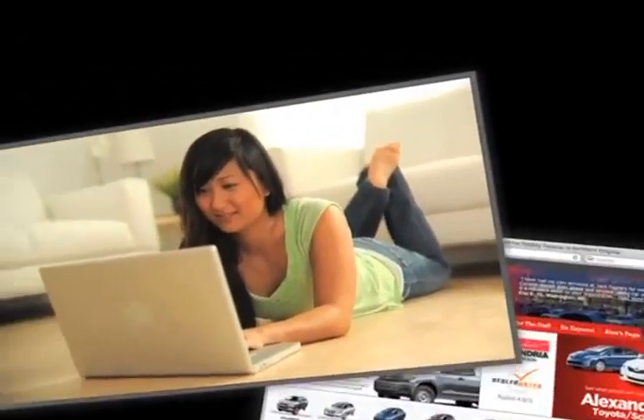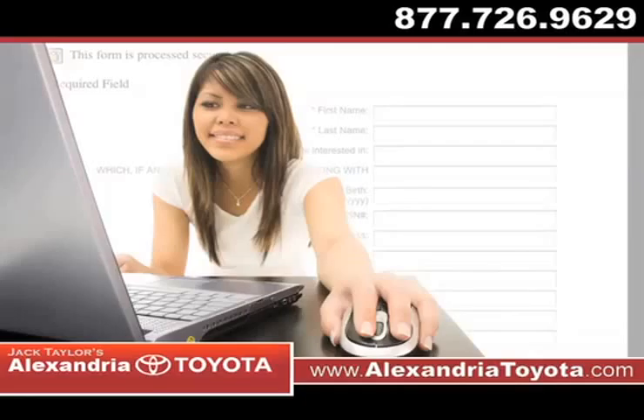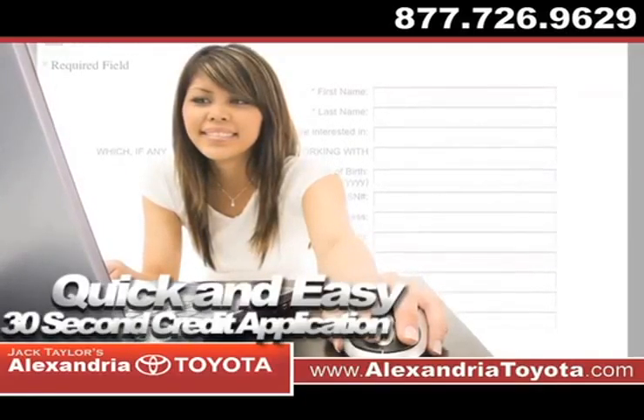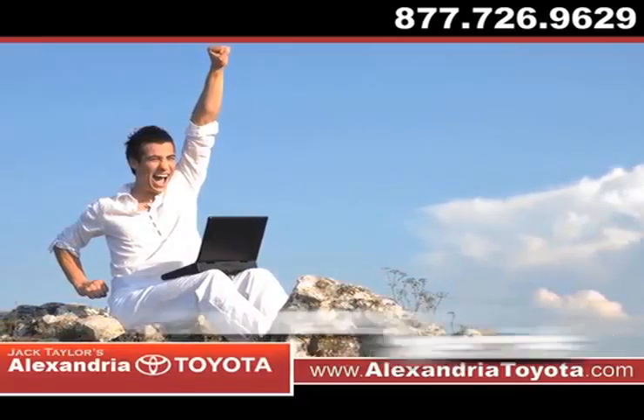Visit us at www.AlexandriaToyota.com. While you're there, fill out our quick and easy 30-second credit application. Take advantage of our internet specials and start saving now.